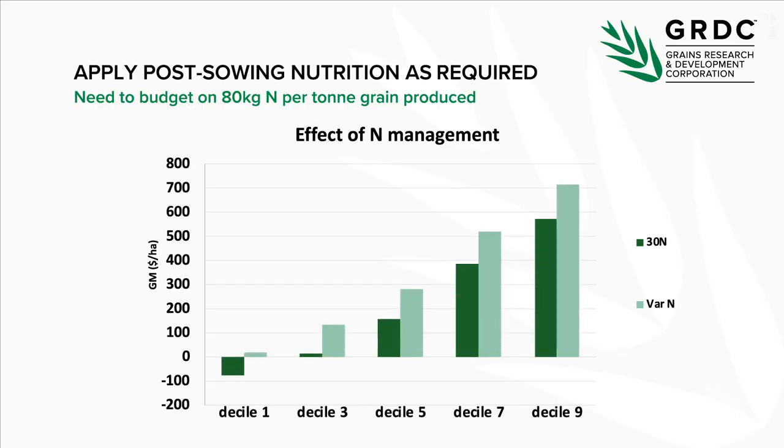Lesson seven is applying post-sowing nutrition as required. The biggest driver of post-sowing nutrition in canola is nitrogen. Nitrogen was found throughout the life of this project to be a key driver of yield. Even without big variations in how we apply it, we can target inputs to match what the canola needs and improve the upside in terms of gross margin.